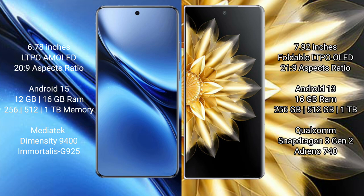Vivo X200 Pro runs on Android 15 operating system. Honor Magic V2 runs on Android 13 operating system. Vivo X200 Pro comes with 12GB RAM and 256GB, 512GB, or 1TB internal storage.